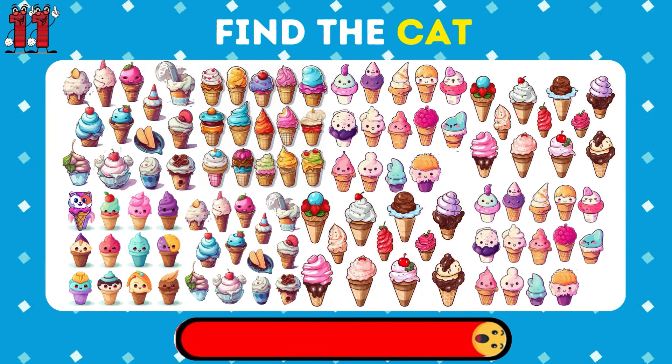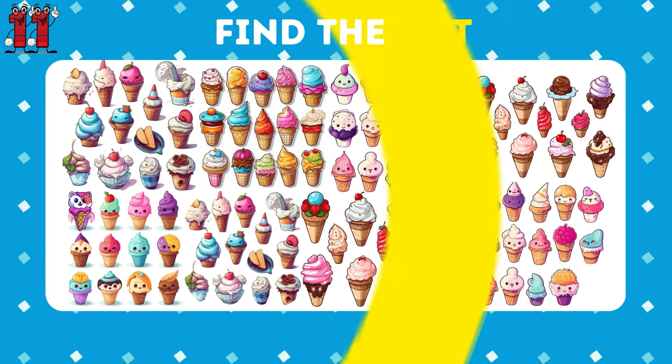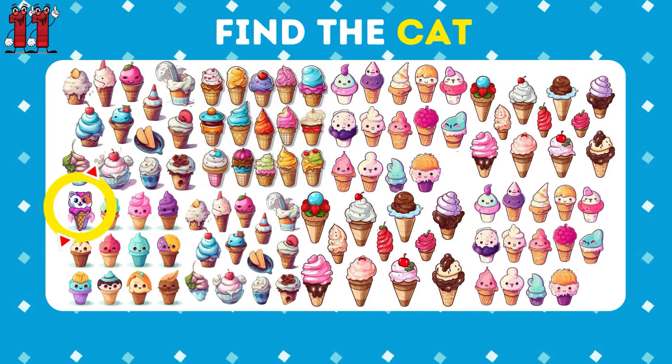Try finding the kitty among a sea of ice creams. There's the kitty right here among the sweets.